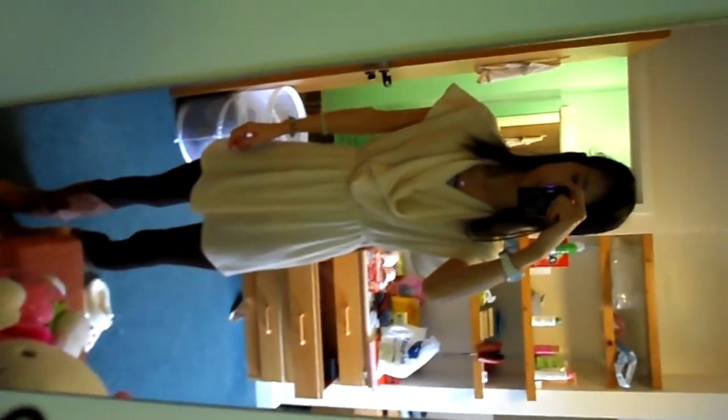Hi YouTube, just a quick video — I have spare time before my lecture — to show you an OOTD, outfit of the day. This is what I'm wearing: this dress.